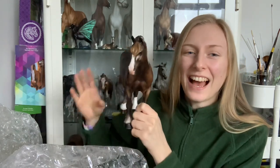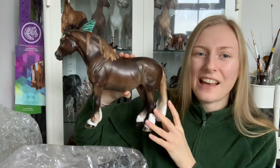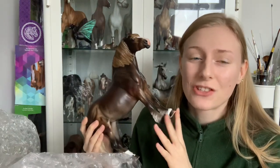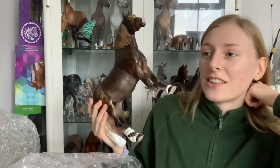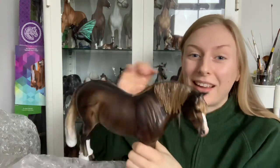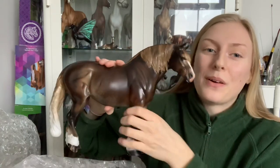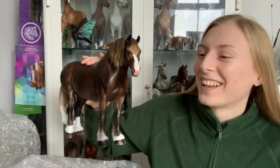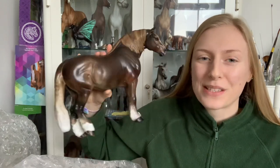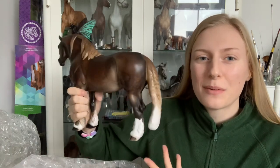I got this girl for an absolute steal of a price. She's the only Bunny that I've ever seen for sale that I could realistically afford, and that's why I ultimately bought her. And the fact that she's absolutely gorgeous — I didn't just buy her because she was an affordable Bunny. I bought her because she's stunning and cute and awesome, but the price definitely helped.